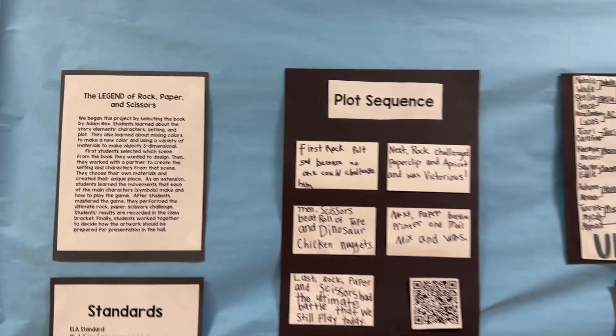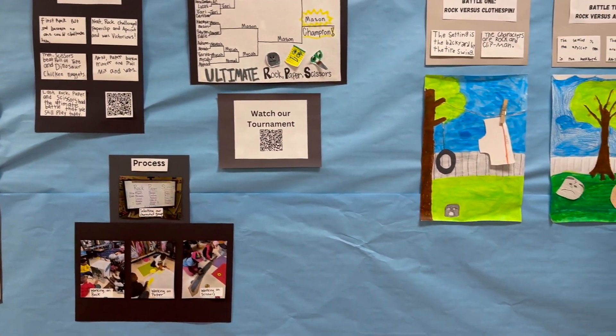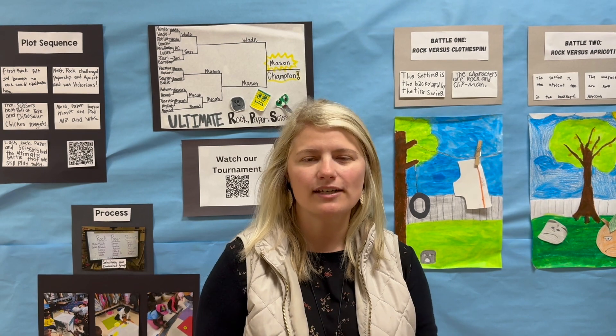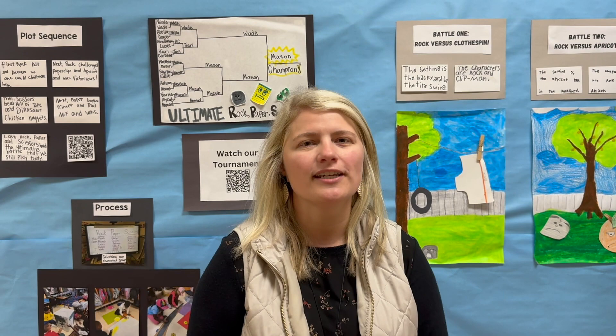This year my students really fell in love with the book Rock Paper Scissors and they loved playing the game, so we learned the motions and they used it for problem-solving. When it came time to create our Character Crow, there was no question — they wanted to create the ultimate Rock Paper Scissors, and so here we are.